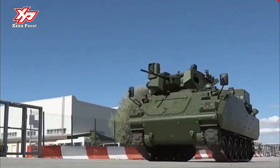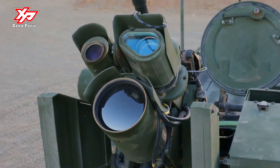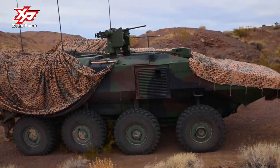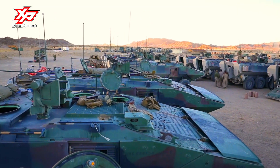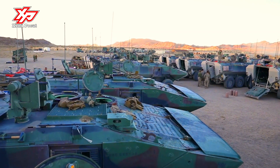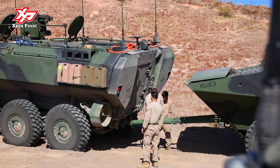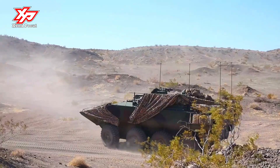The ACV-300 is the designation of a tracked armored vehicle family developed by the Turkish defense company FNSS, containing an infantry fighting vehicle and an armored personnel carrier. It is based on the American Advanced Infantry Fighting Vehicle, which in turn is based on the chassis of the M113 Armored Personnel Carrier. The first production vehicles were delivered in 1992.